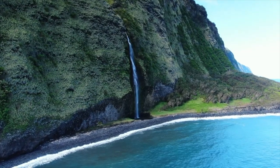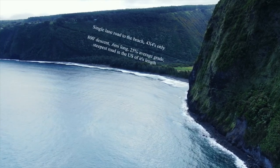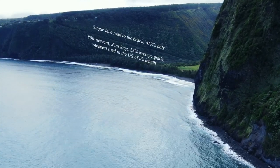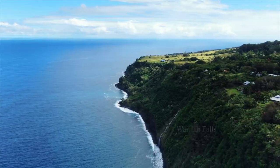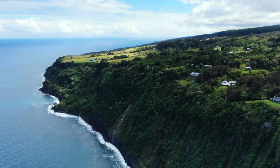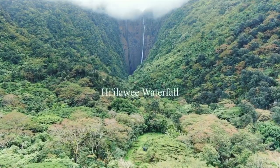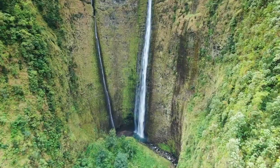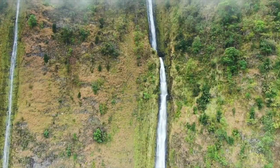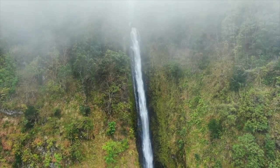There is a steep, twisting road into the valley which allows access by car or by foot. Most car rental companies do not allow their vehicles to be driven down into the valley, so some people choose to walk. Think twice before undertaking this adventure — it's very difficult on the way back up. This long beach with rough surf is achingly beautiful, and due to its isolation you'll likely have it all to yourself.